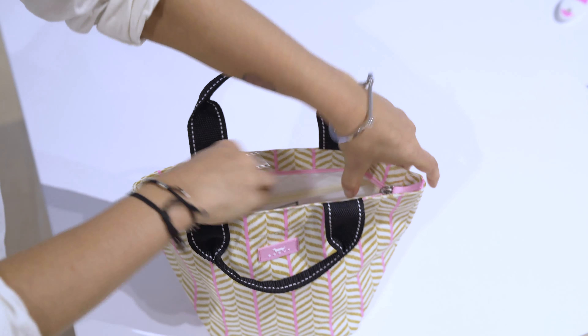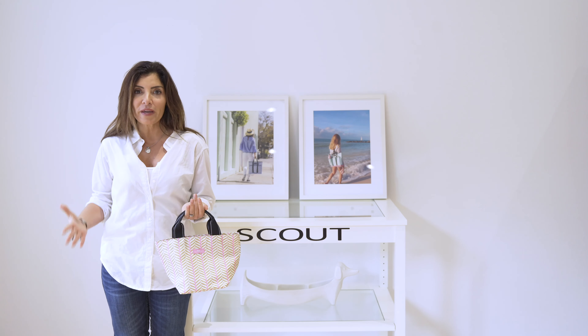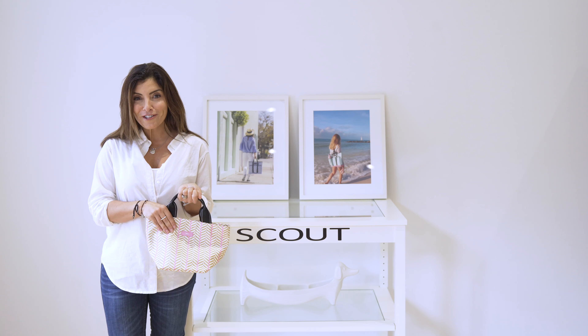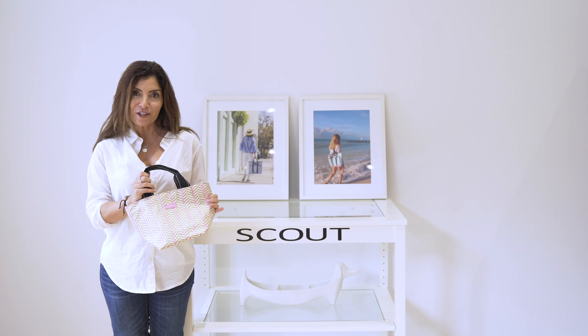Inside there's an interior pocket, but for me what sells it is the size. There are so many people who don't want to lug around that big bag. And what I love too is that if you have any youngins in your life, some teens, or some younger girls and they want to look just like mom, this is definitely the bag for you.